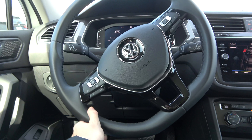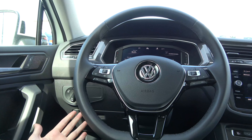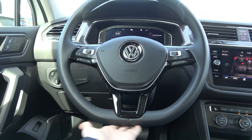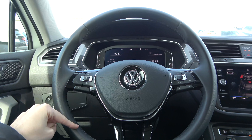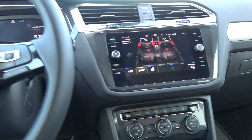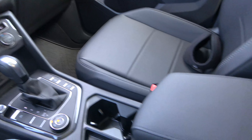The steering wheel features electric power-assisted steering and is leather-wrapped on all but the very base model. It has the latest Volkswagen design with a nice flat bottom. Starting in 2020, the SEL trim and higher now include a heated steering wheel, which you activate right in the main display.